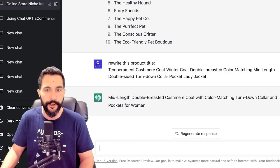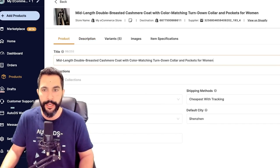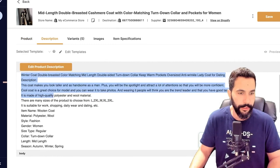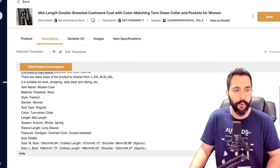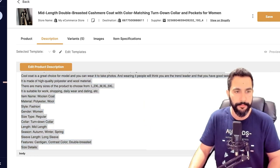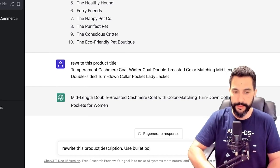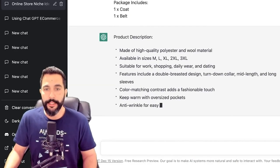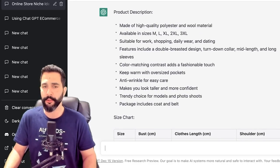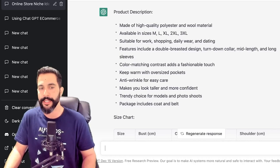Now let's work on that really bad product description. I'm going to copy the description from the AutoDS system and head back to ChatGPT: 'Rewrite this product description. Use bullet points.' I'll paste it and hit enter. The result: 'Product description — made of high quality polyester and wool material, available in sizes medium, large, extra large, and so forth. Suitable for work, shopping, daily wear, and dating. Features include a double-breasted design, turned down collar, mid-length, and long sleeves. Color matching contrast as a fashionable touch. Keep warm with oversized pockets. Anti-wrinkle for easy care. Makes you look taller and more confident.'